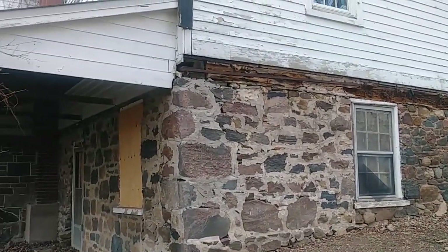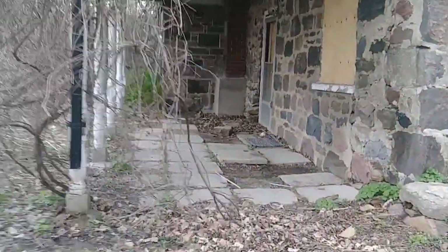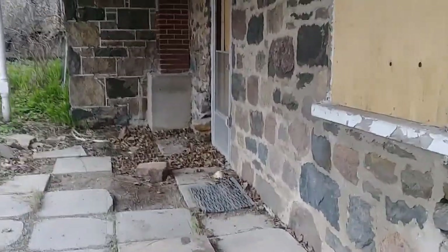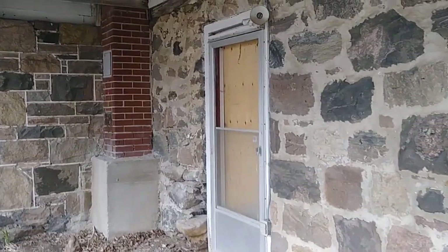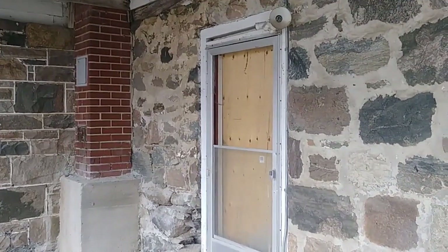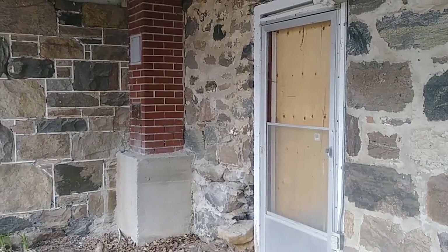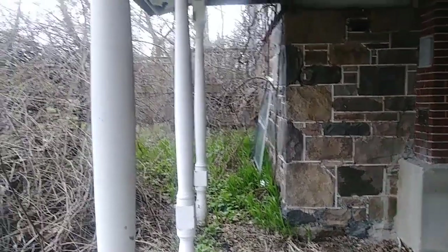So continuing filming, there is a little porchway in here with some stones and lots of leaves, because it's spring here. I'm going to assume kids or whatever have broken in and they've had to board up everything, but I'm sure this was a beautiful home at one time.